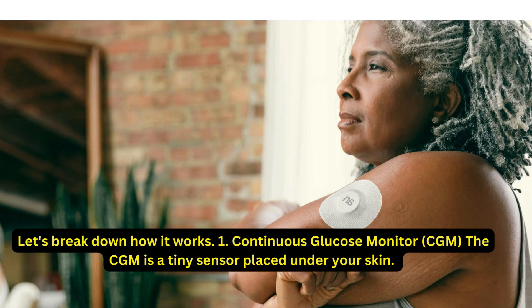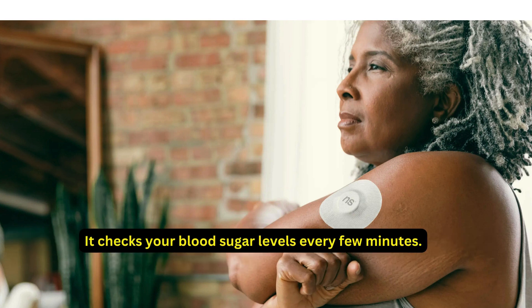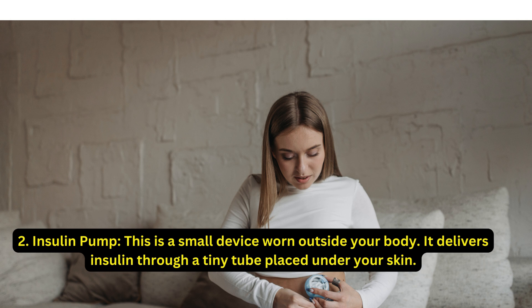First, the continuous glucose monitor (CGM): it's a tiny sensor placed under your skin that checks your blood sugar levels every few minutes. Second, the insulin pump: this is a small device worn outside your body that delivers insulin through a tiny tube placed under your skin.